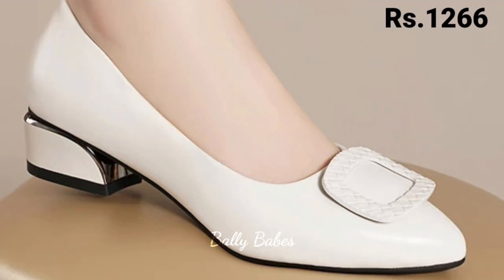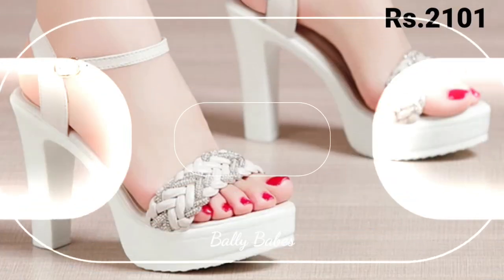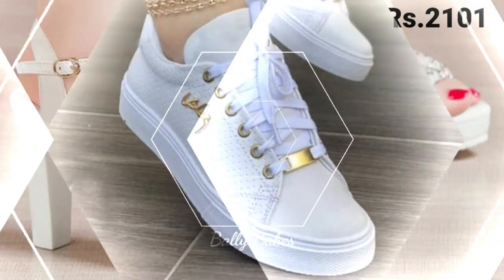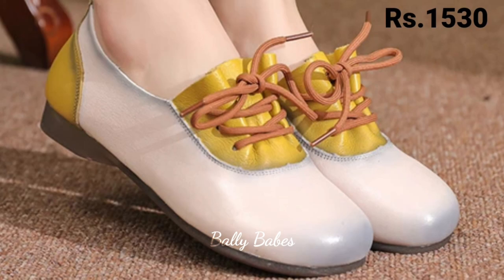These styles are great for running errands, going to work, or hanging out with friends. If you are looking for a comfortable footwear option you can wear all day long, slip-on shoes are a great choice. They are easy to put on and take off, making them a convenient option for busy women on the go. They come in many styles from loafers to sneakers and can be dressed up or down.